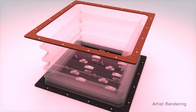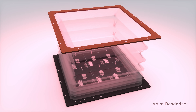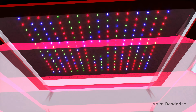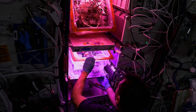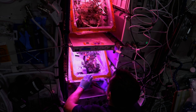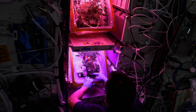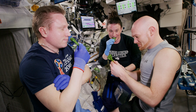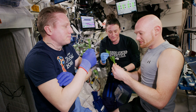Astronauts on station grow plants in unique facilities. A low-powered gardening chamber called VEGI is equipped with adjustable lighting for experimentation. Each plant grows in a pillow filled with a clay-based growth media and fertilizer. The crew routinely looks after the plants and waters them by hand. Tending to plants helps astronauts counter isolation and bolsters mental well-being in space.